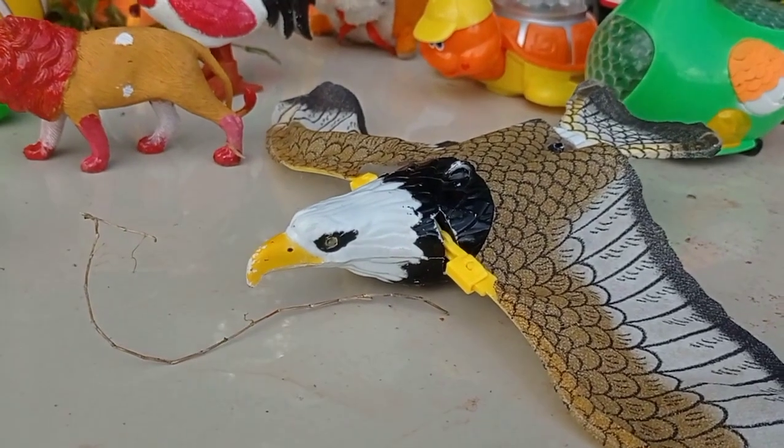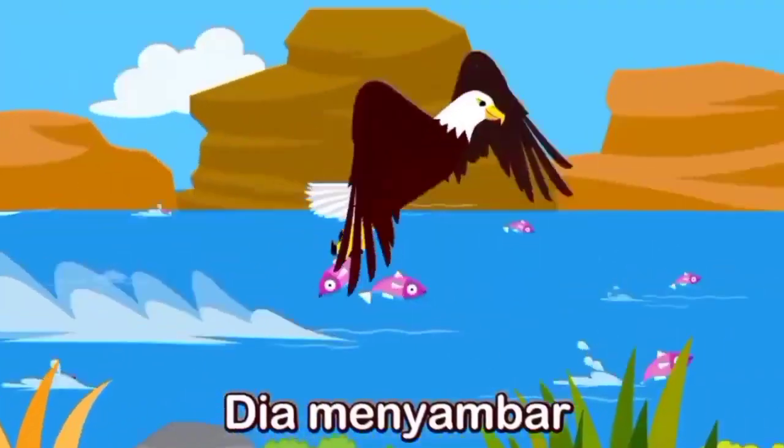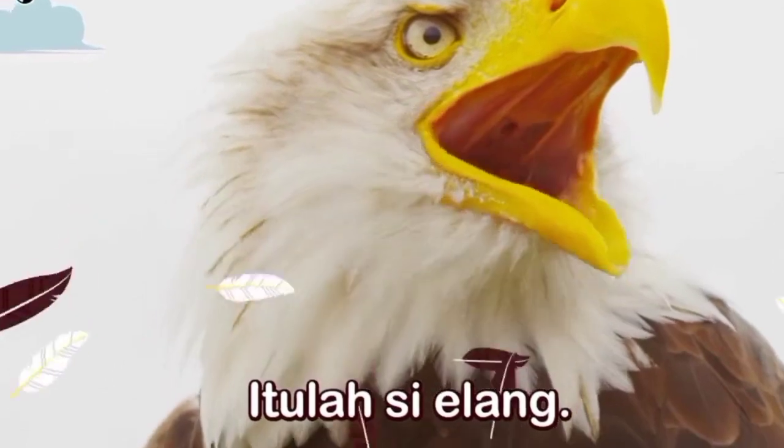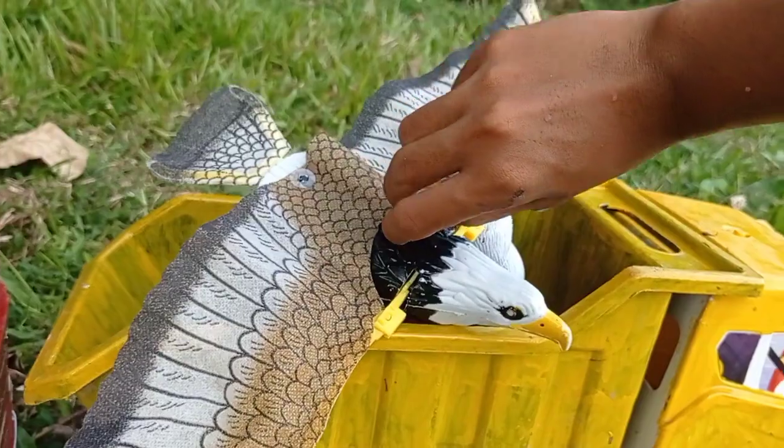Wow, lihat teman! Dan ini ada burung elang, teman. Dan memburu ikan — itulah si elang. Kita langkut ke dalam mobil, truk.